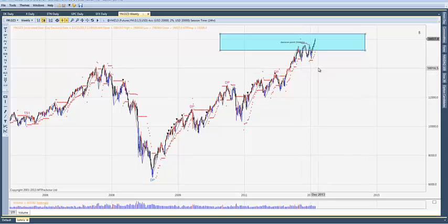So those numbers have been tagged, and at this point I would be looking more for a correction. We may continue to power through this — there's room to the upside in the Dow around 16,400, so a few more days of room. But now that those nice round numbers have been tagged, we could get a correction at any point.